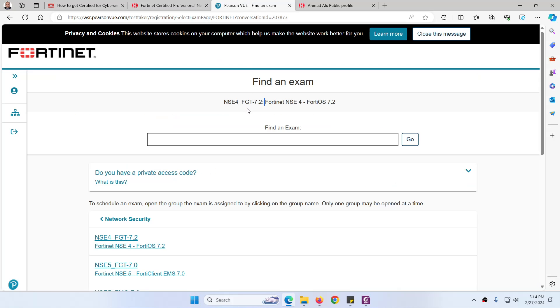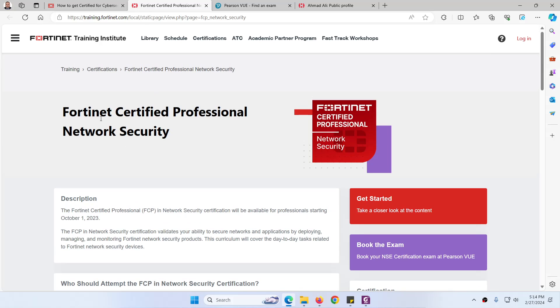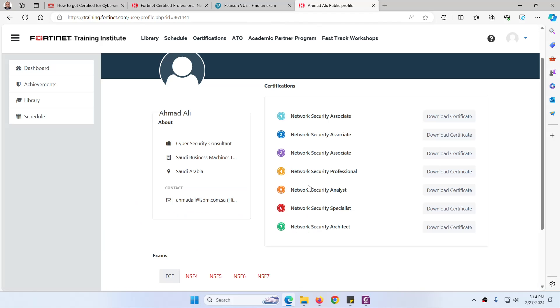You can book the core exam on Pearson VUE. For the elective exam, it is up to you — you can take NSE 5 FortiManager, FortiAnalyzer, FortiAnalyzer Administrator, FortiSwitch, or any of these elective exams. If you pass any one elective exam along with the core exam, you will get the Fortinet Certified Professional Network Security certificate.